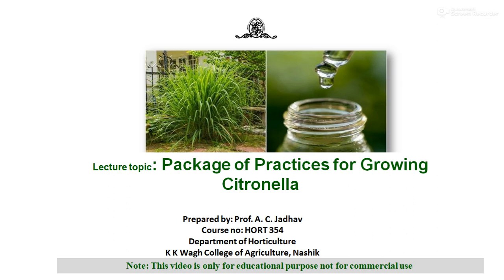Citronella is one of the important types of aromatic plants, next to the lemongrass. This video is only for educational purposes and not for any commercial use. Citronella has a rich, fresh and uplifting type of scent, similar to that of the lemon. Its fragrance class has the name citronella, from the French word meaning lemon balm.